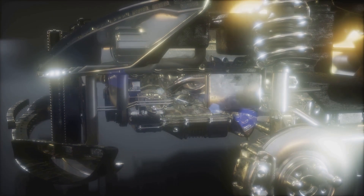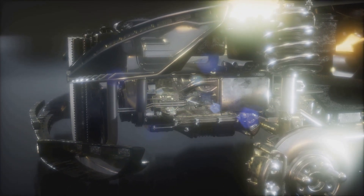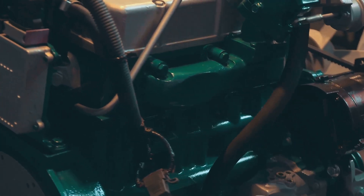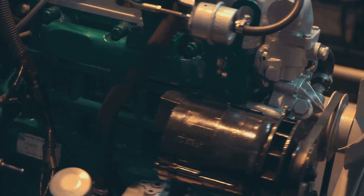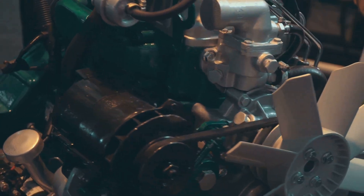Think of it like this: your car is a body and the engine is its mighty heart. Just as your heart pumps blood to sustain life, the engine converts fuel into energy, giving your car the juice it needs to cruise down the road.